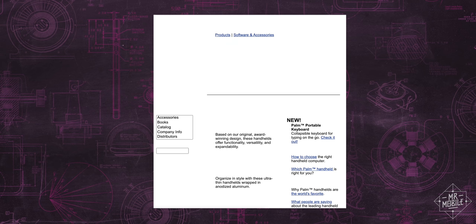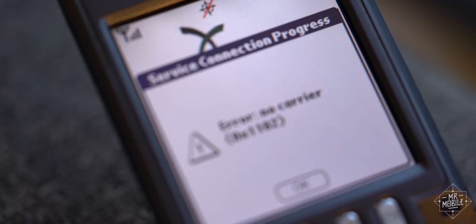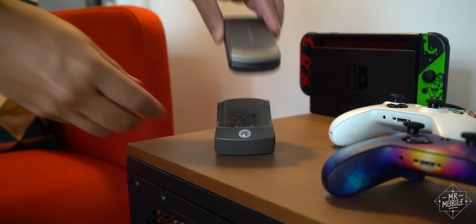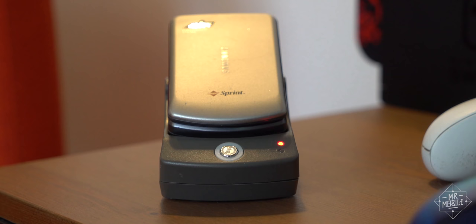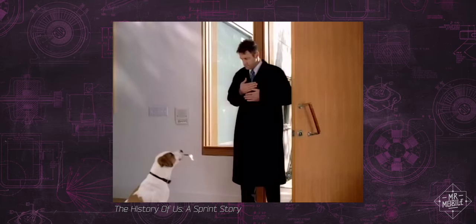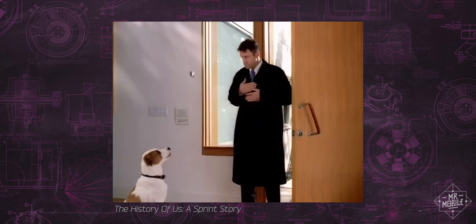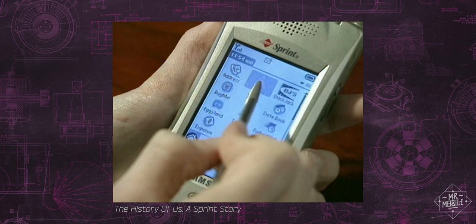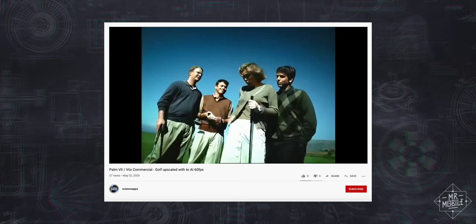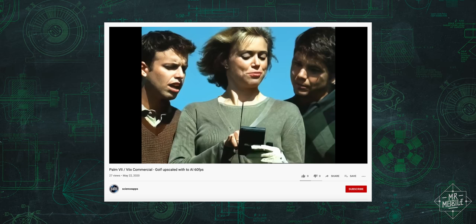The thing is, for a long time, PDAs didn't have wireless data, which makes sense since there were no mobile data networks fast enough to support them. Each time you wanted to add new information to a Palm Pilot, you had to drop it into a cradle to synchronize it with your PC. Well, by 2002, those data networks had finally started to crystallize in the form of the first 2G and 3G deployments in the US. And wireless carriers were keen to drum up excitement for these new and expensive networks — sound familiar? So products started to hit the scene that blended phone and PDA.